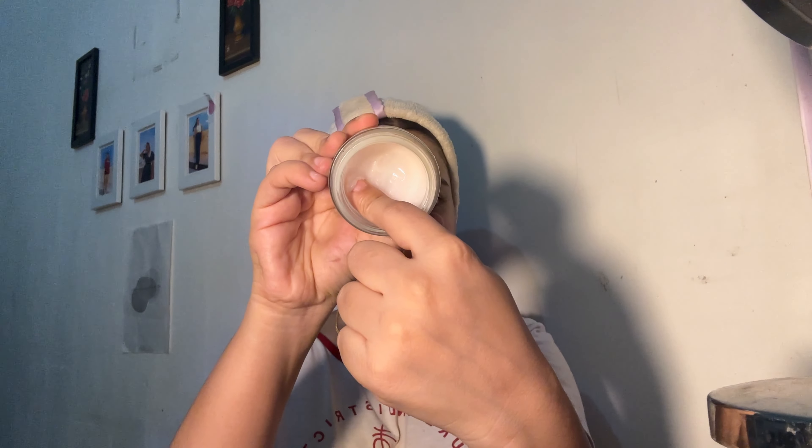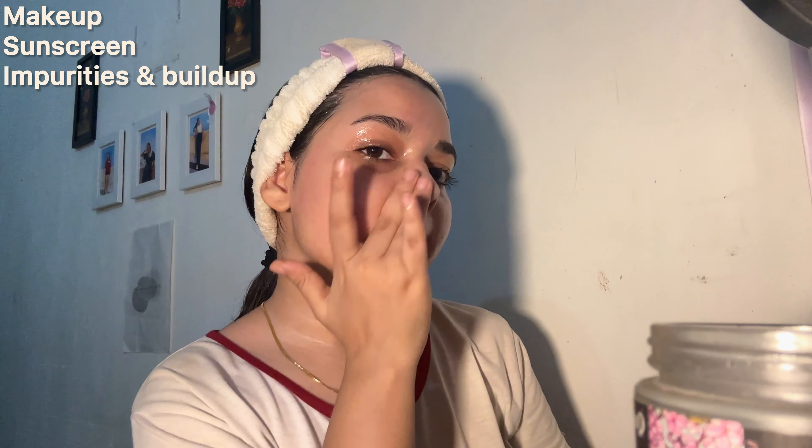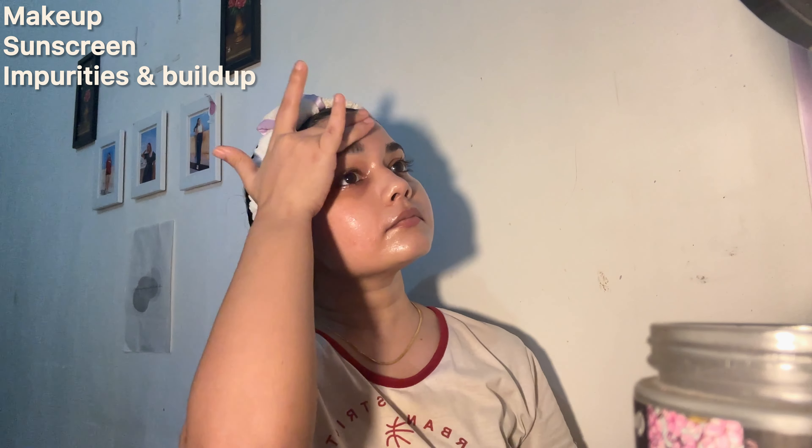The first step in my routine is double cleansing. I know it sounds like a lot of work but trust me it's worth it. I start with the Quench Moon Cherry Dirt Dissolving Balm. This balm is amazing at breaking down makeup, sunscreen and all the impurities without stripping my skin of its natural oils.